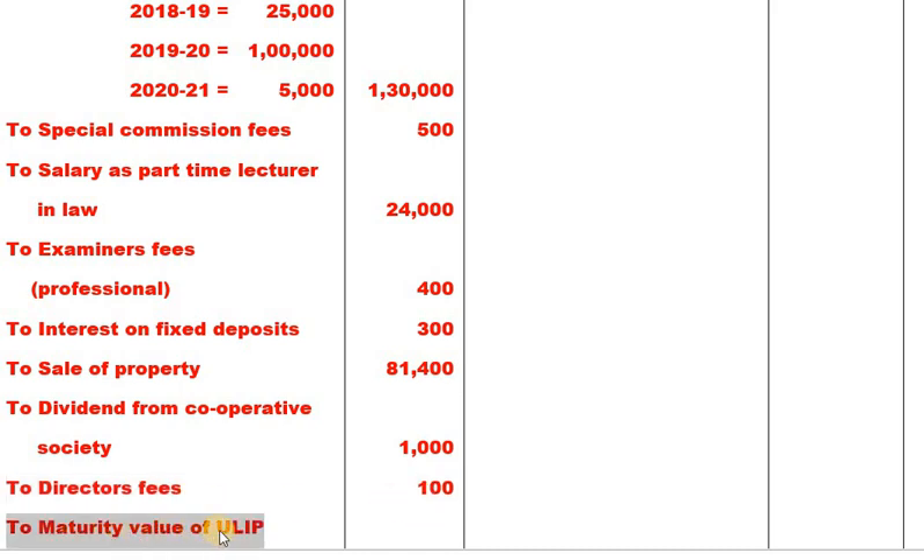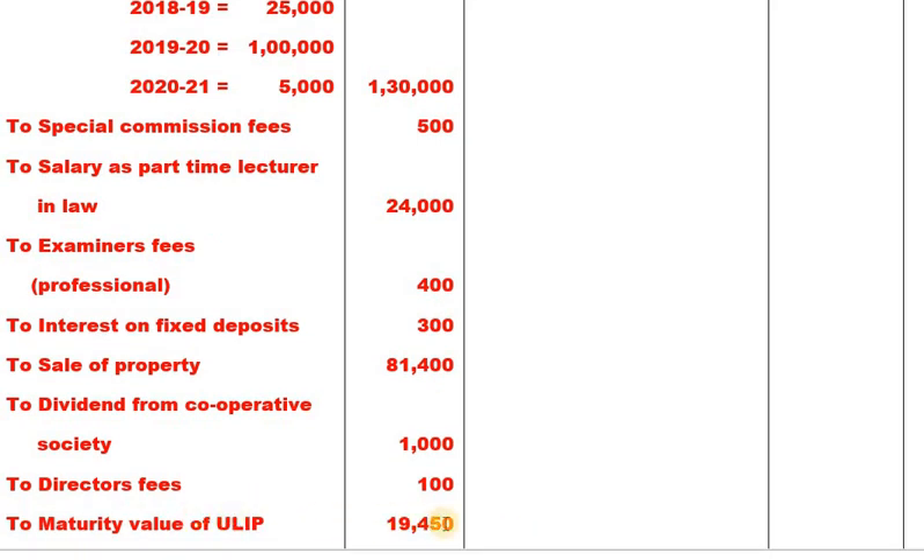Maturity value of unit linked insurance policy 19,450. That covers the receipts (debit) side of the account.